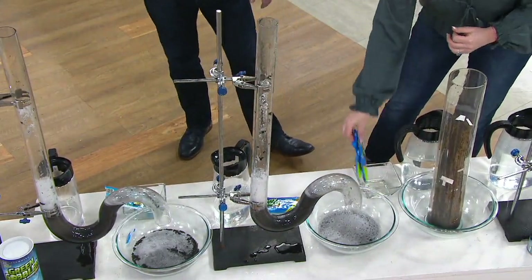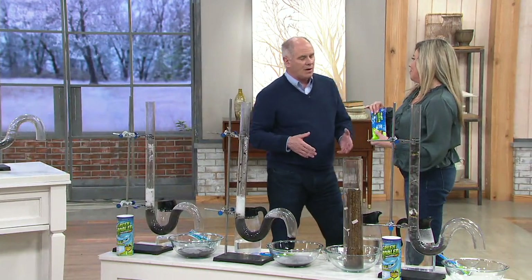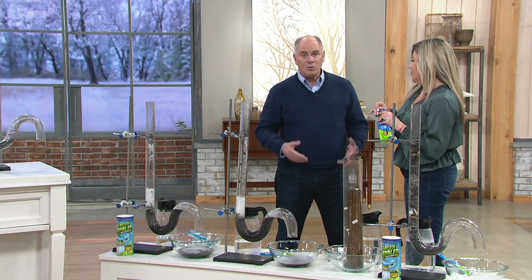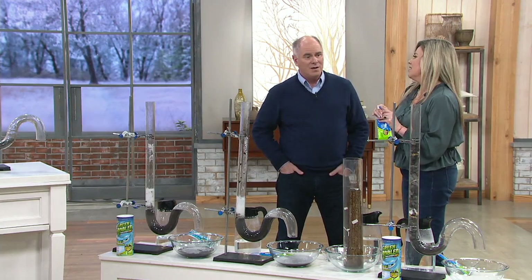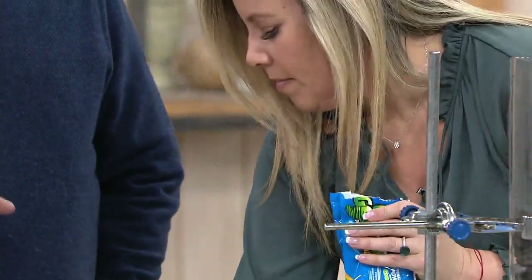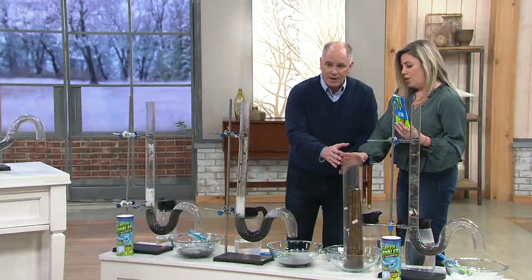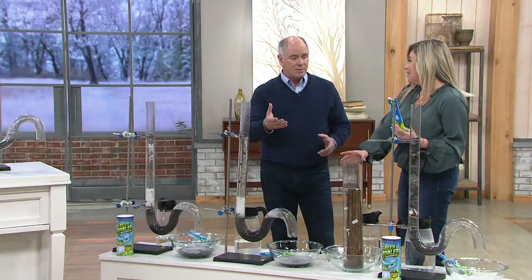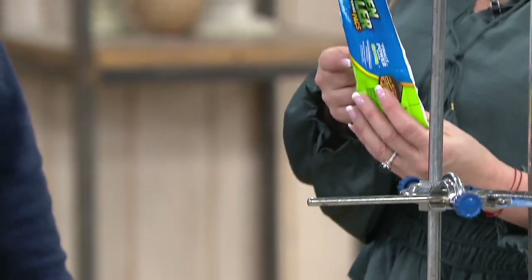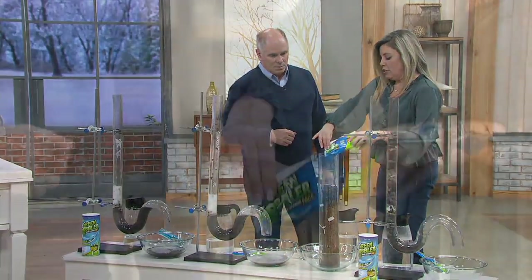This is used on cruise ships, and the label on the back is what made me want to have it in my home — I've got pets, I've got little grandchildren. The things that we pour into our drains to unplug them is scary chemistry. This is using things that are much saner. The main ingredient, sodium bisulfate, has a low toxicity per the EPA to the environment, which I love about this too.